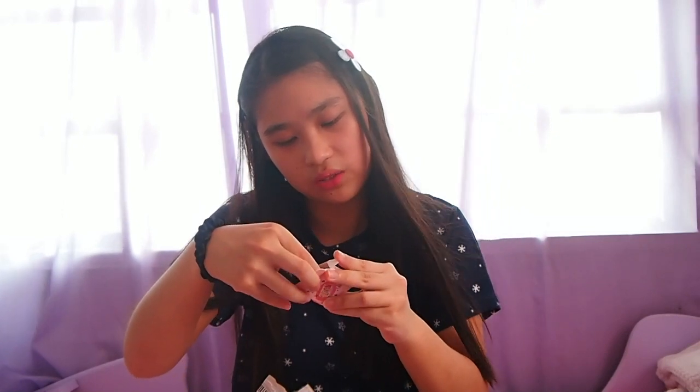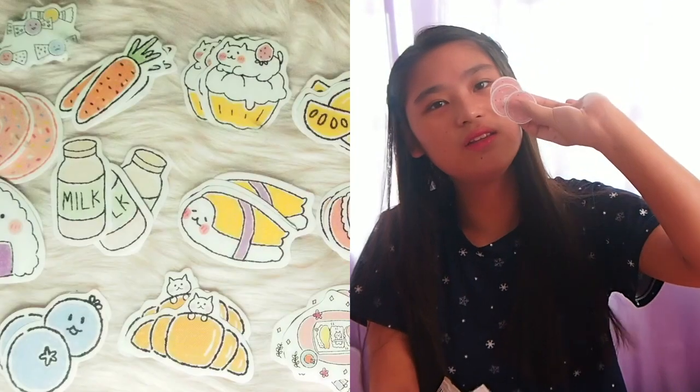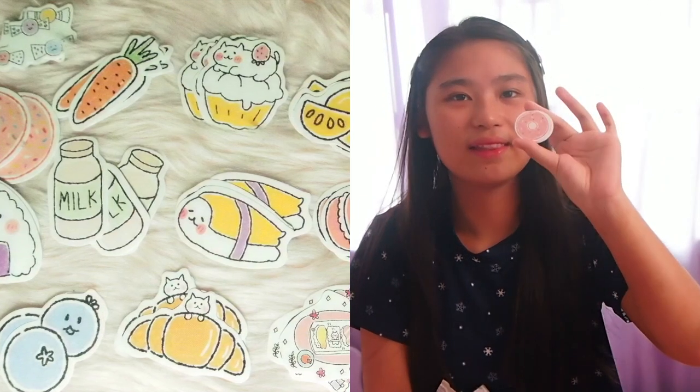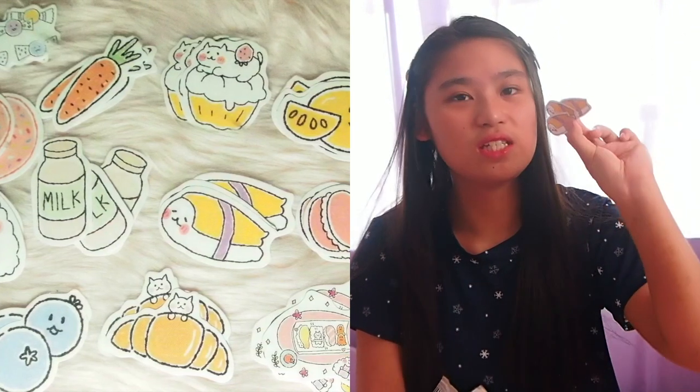Binili ko ito para sa sister ko para magamit din niya yung mga gamit ko, share kami dito. Next, ito mga sweets siya - merong cherries, jam, cupcake, and macaron, onigiri, and donuts. May sushi pa pala.